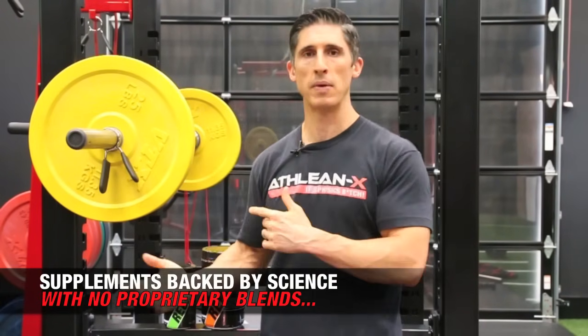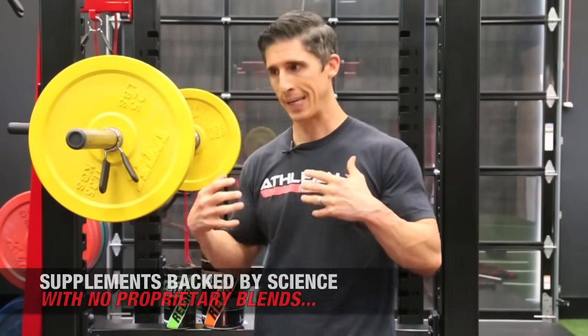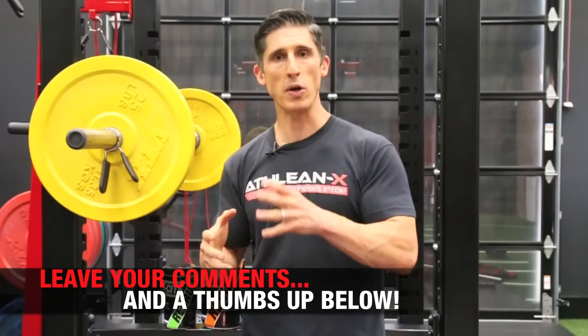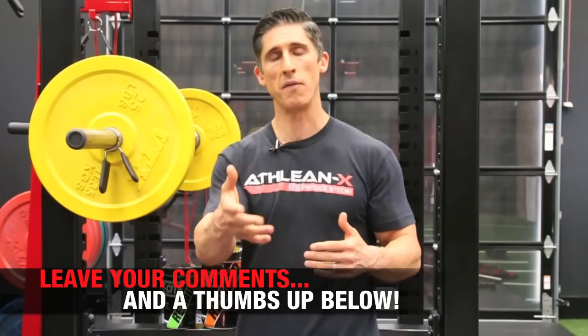If you're looking for our ATHLEAN Rx supplements, you know where to find them — they're over at ATHLEANRx.com. In the meantime, I want to try to continue to put the education back into supplementation. It's not just about taking something blindly; it's about learning why you're taking it before you do. I hope that our channel can do that. Let me know what other things you want me to cover in future videos on supplements and I'll do my best.